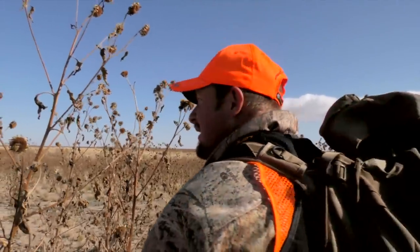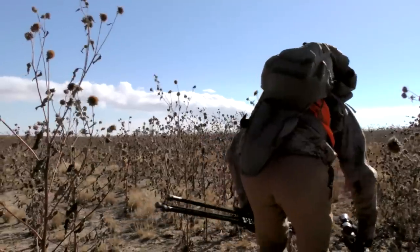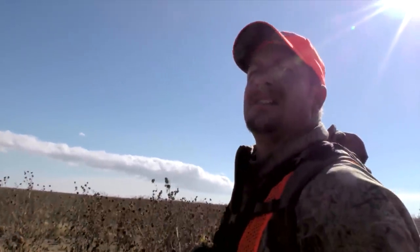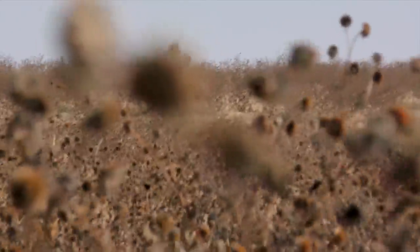If it wasn't for these sunflowers, this would be like stalking on the moon. There's two bucks in there — one buck's chasing the other buck off. They're really similar in size, I can't tell which is which. They just ran this one. I think he realizes his does ran off. This is crazy — this is like hunting the Serengeti for antelope.